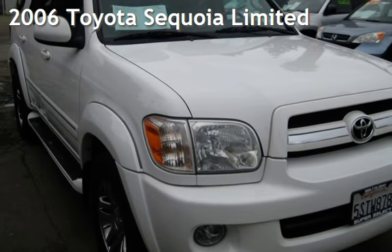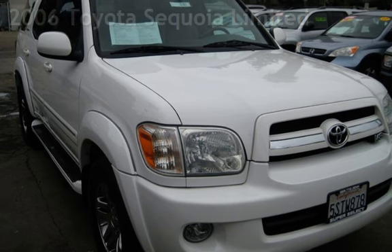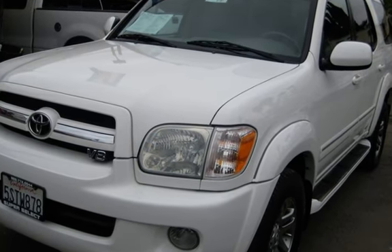Presenting a pre-owned 2006 Toyota Sequoia Ltd. This four-door SUV has an eight-cylinder, 4.7-liter V8 engine, with rear-wheel drive and an automatic transmission.